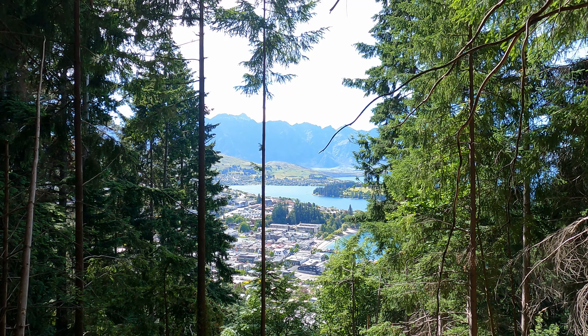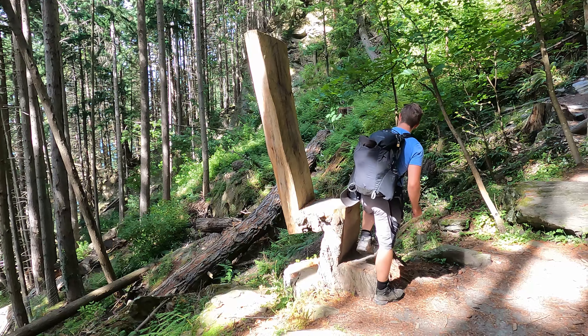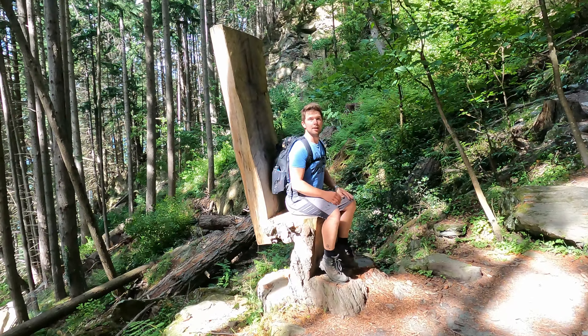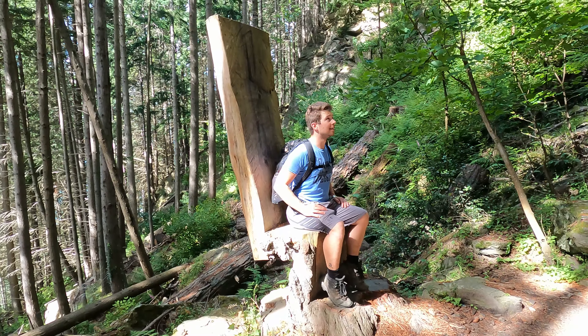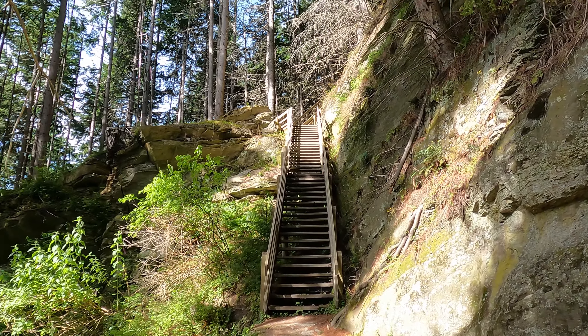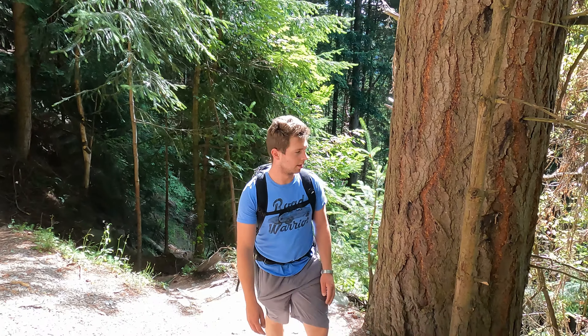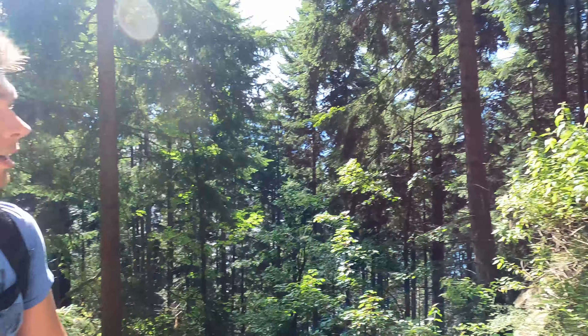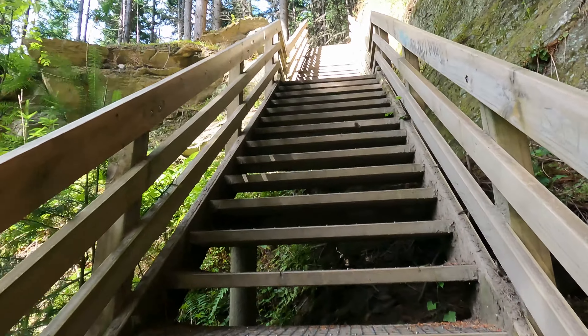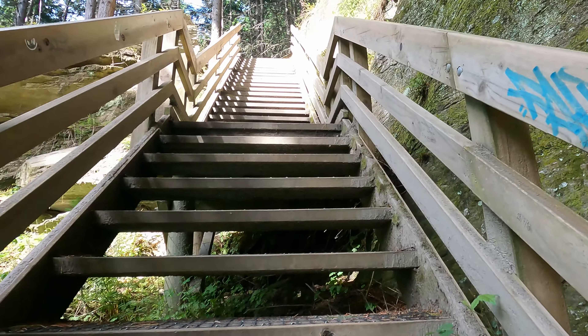We've probably only been walking for about 15 minutes and this is our view — we've already found Queenstown. It's like a giant's chair. We've hit some stairs. Tell them about the smell. Smells like a rainforest, smells like pine. Maybe it's because they're felling a few trees right now that it's even more predominant than it usually is.